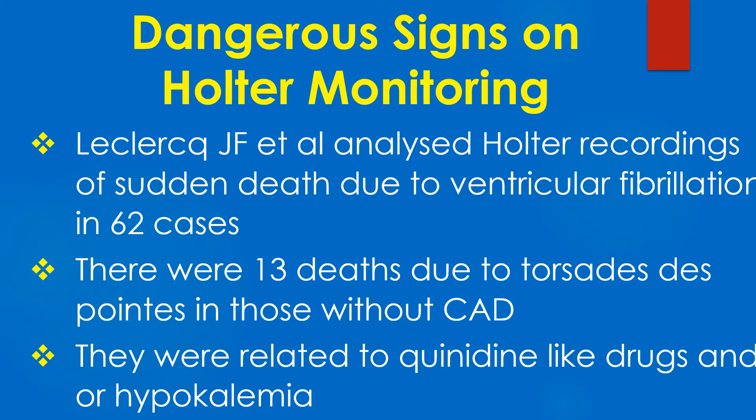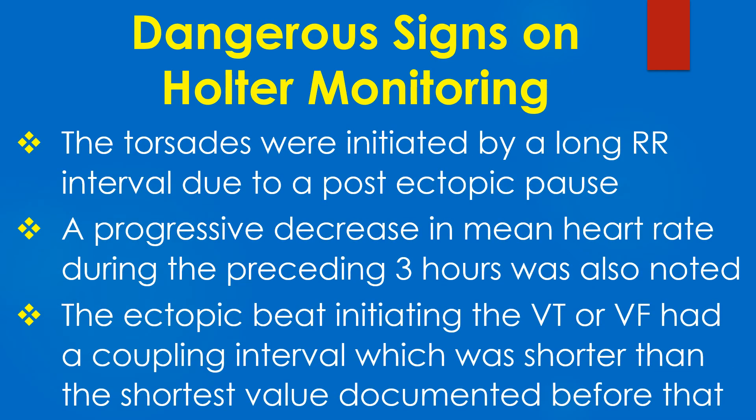Leclerc and associates analyzed Holter recordings of sudden death due to ventricular fibrillation in 62 cases. There were 13 deaths due to torsades in those without coronary artery disease, related to quinidine-like drugs or hypokalemia. The torsades were initiated by a long RR interval due to a post-ectopic pause.